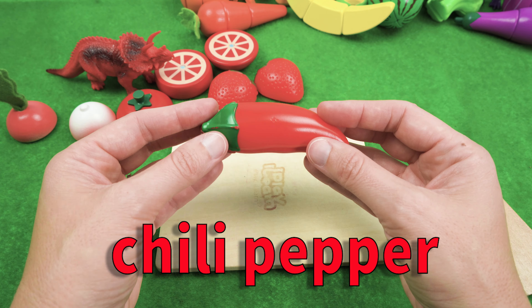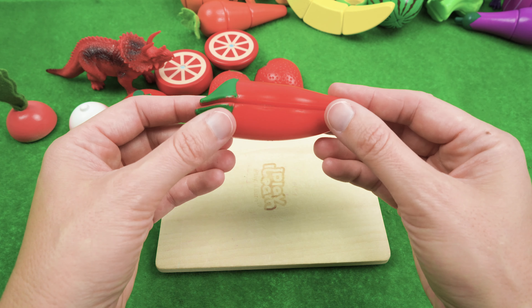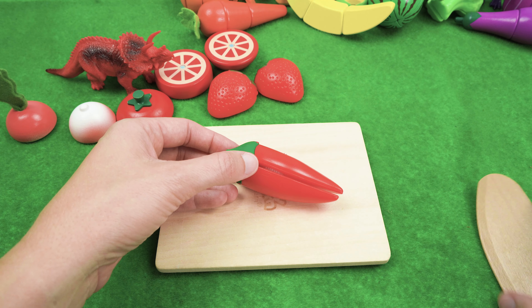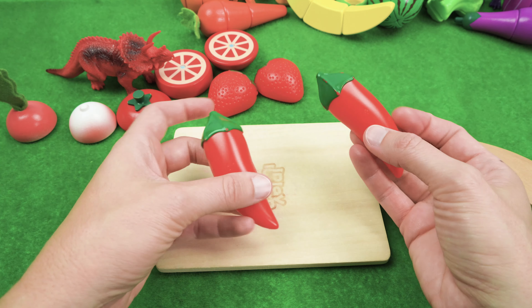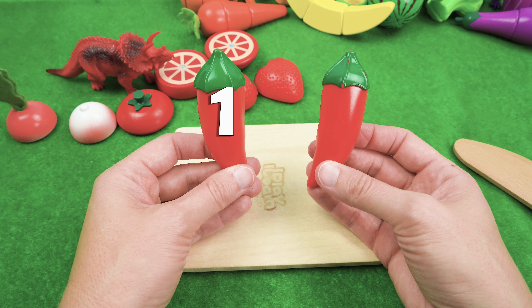These are spicy! I'm not really a big fan of chili peppers, but Triceratops likes them. And we have two pieces of red chili pepper — one, two.